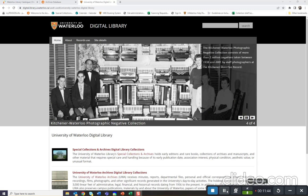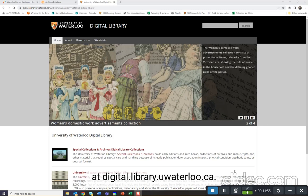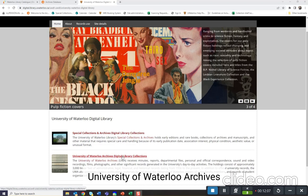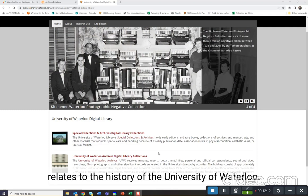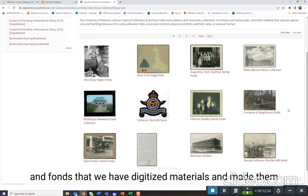If you are interested in materials that have already been digitized or were born digital, the best place to look is the University of Waterloo's Digital Library at digital.library.uwaterloo.ca. There are multiple modes of entry into this database. You can browse by clicking on Special Collections and Archives Digital Library Collections or University of Waterloo Archives Digital Library Collections. The University of Waterloo Archives Collections specifically relates to the history of the University of Waterloo.